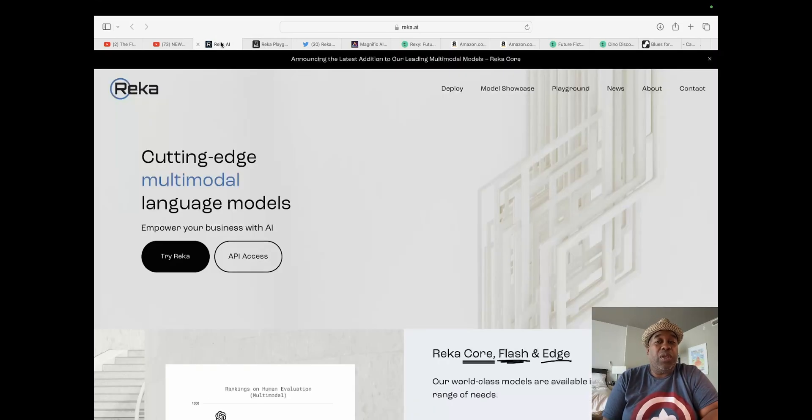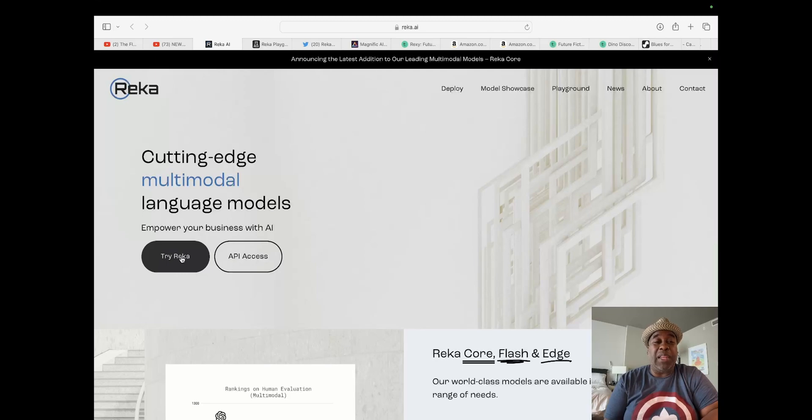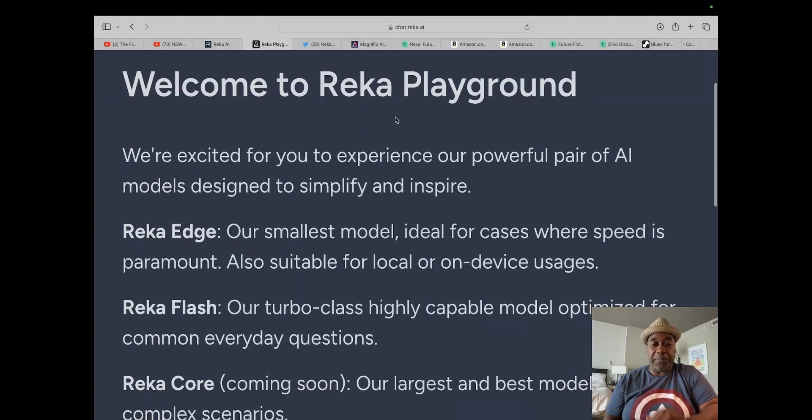If we go over to reka.ai, it will give you the ability to try Reka. When you do, it's going to ask you to sign up. I used Google to sign up, and now I have access to the playground. When you get access to the playground, it gives you this bit of information. Ready? Here we go: Welcome to Reka Playground.